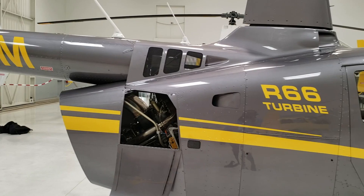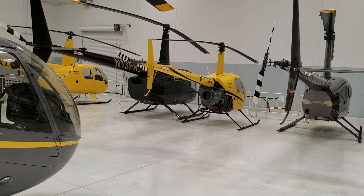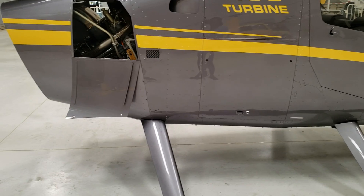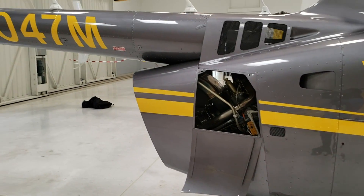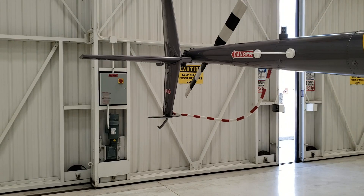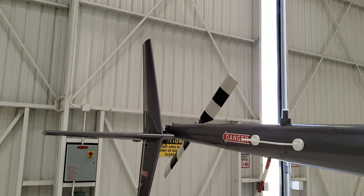As for why two blades as opposed to three — Frank Robinson started with the R22, the small two-seater, so he needed to make things as simple as possible. The two-bladed rotor system is something he learned when he was at Bell, and he thought it would make a suitable rotor system for his aircraft. That model has just followed through with the R44 and the R66.